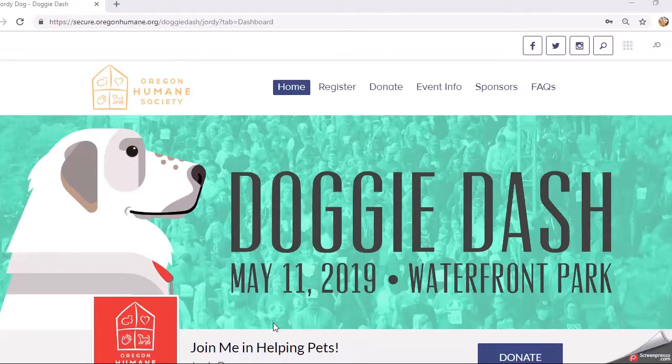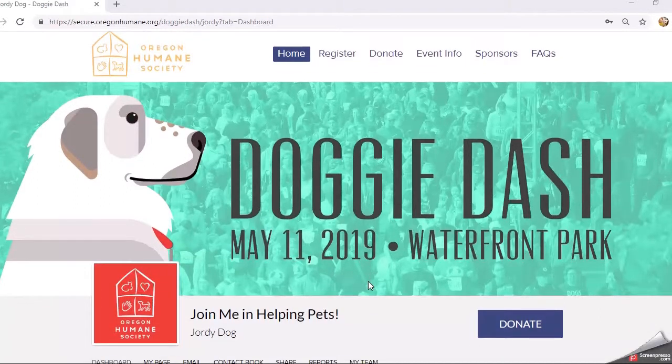Hey Dashers, on Jordi's Tech Tips this week I want to show you a few of the additional features available to you on your personal fundraising page, and also remind you of all of the amazing prizes you can be winning by getting donations to your personal fundraising page. One thing you did during registration is you had an option to change your goal amount — that's the amount you set that you wanted to fundraise this year.